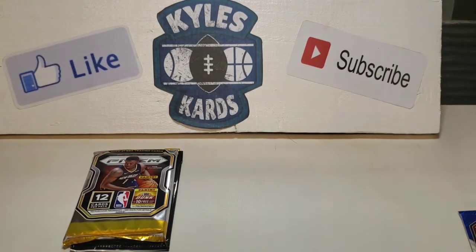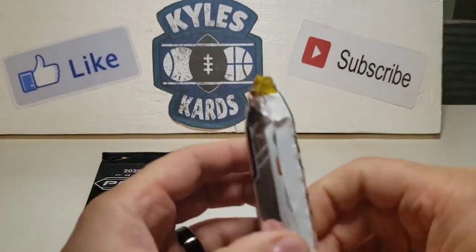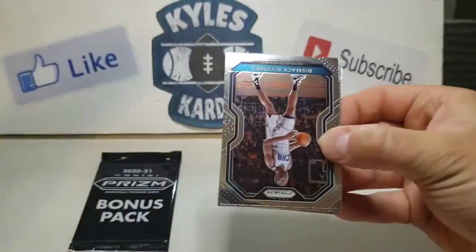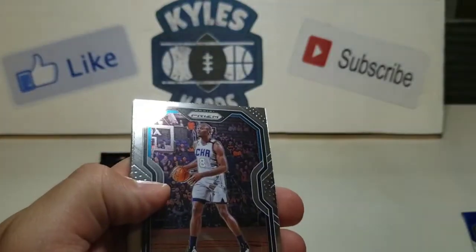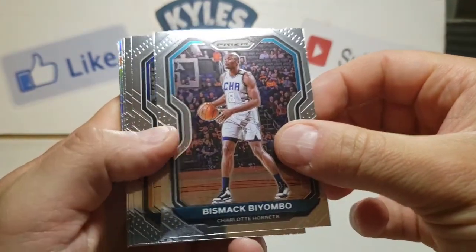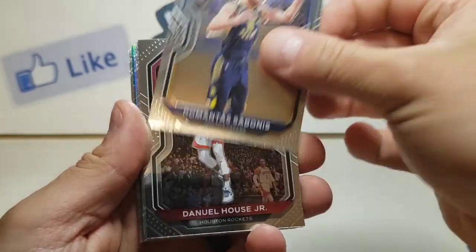My sleeves are in range, so I'll just sleeve those up after I rip open this second pack. But wow, what a cello there, ladies and gentlemen. Prism has been very good to us on the channel. Alright, continuing on — we have Bismarck Biyombo, a Domantas Sabonis, who went to Gonzaga, one of my favorite college basketball teams.